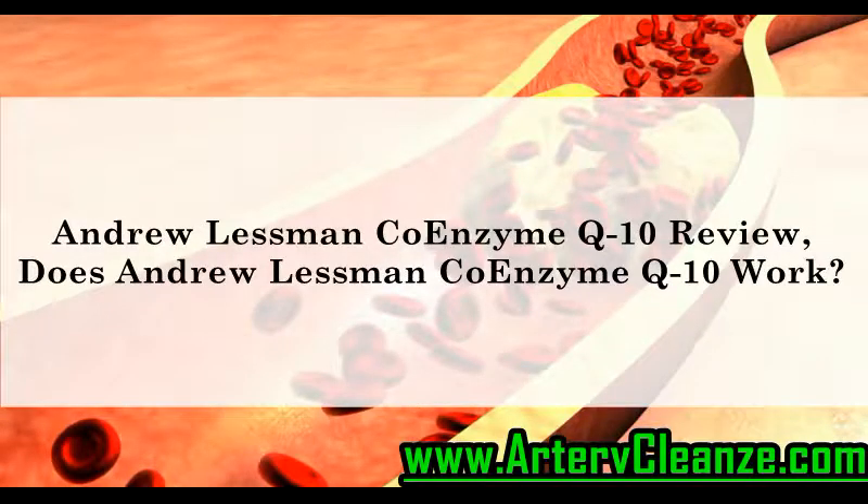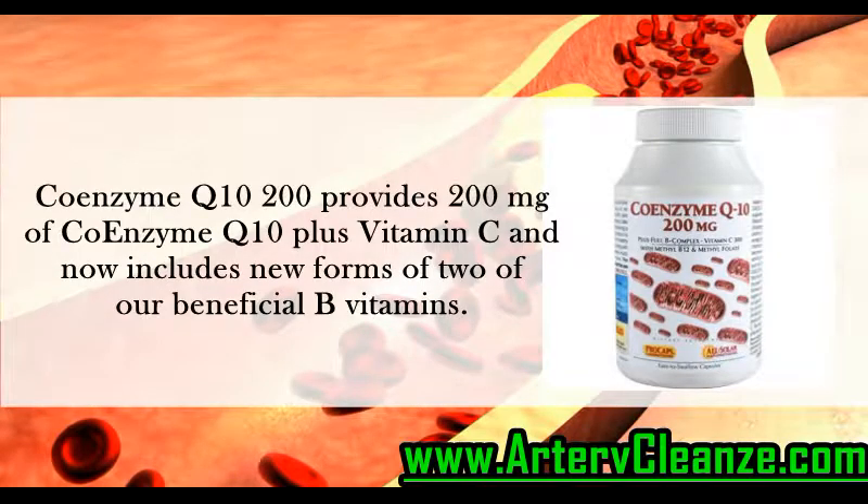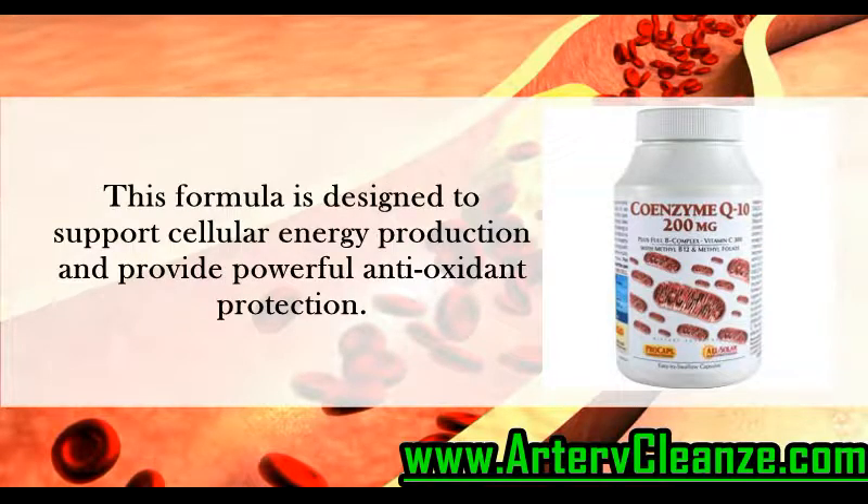Andrew Lessman Coenzyme Q10 Review. Does Andrew Lessman Coenzyme Q10 Work? Coenzyme Q10 200 provides 200 mg of Coenzyme Q10 plus Vitamin C, and now includes new forms of two of our beneficial B vitamins. This formula is designed to support cellular energy production and provide powerful antioxidant protection.